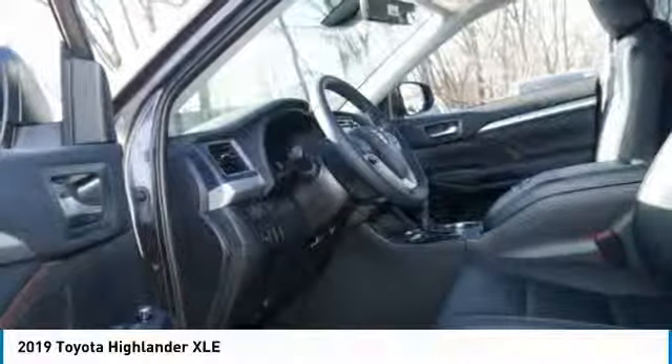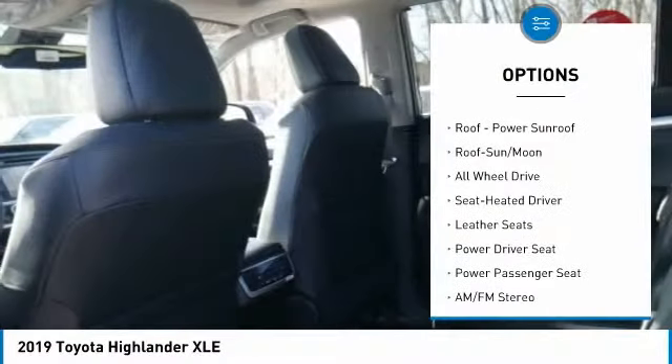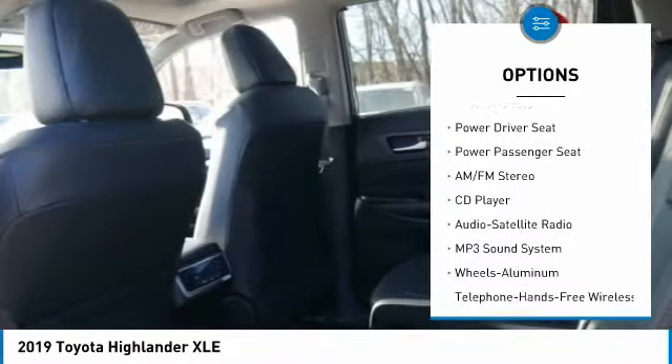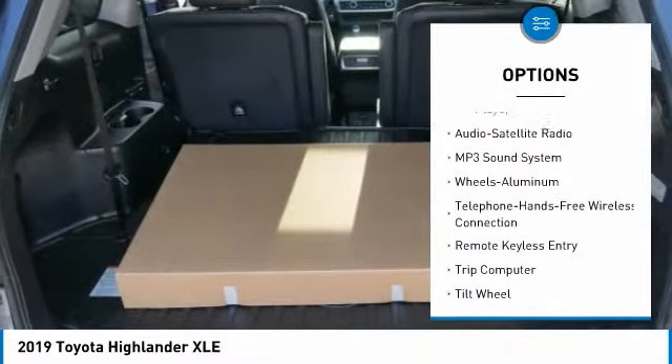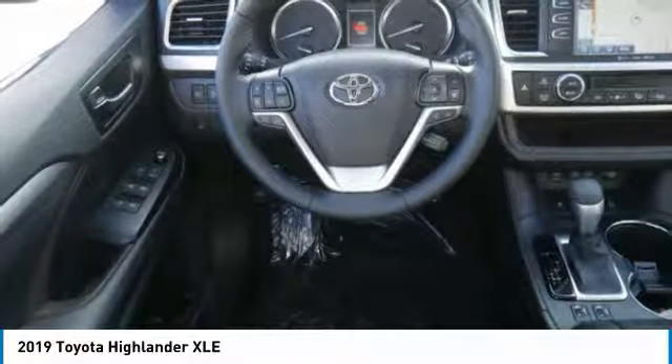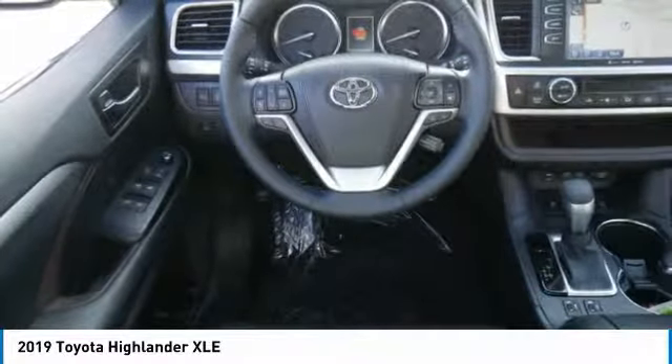Here are some of this vehicle's great options: navigation system, power passenger seat, all-wheel drive, traction control, anti-lock braking system, quad seating, Bluetooth wireless data link for hands-free phone, air conditioning, moonroof, and HomeLink garage door opener.